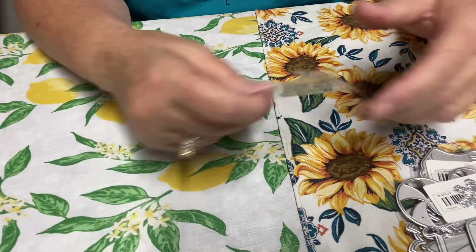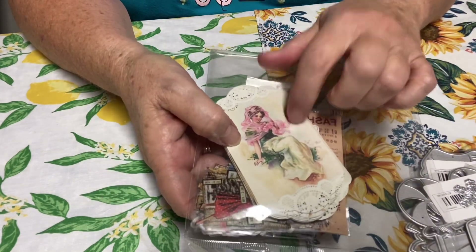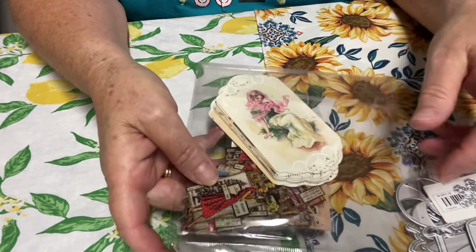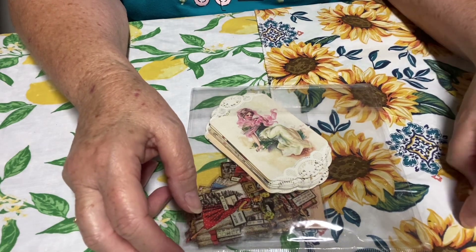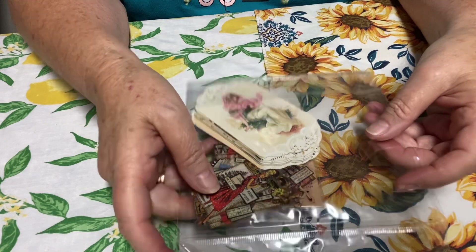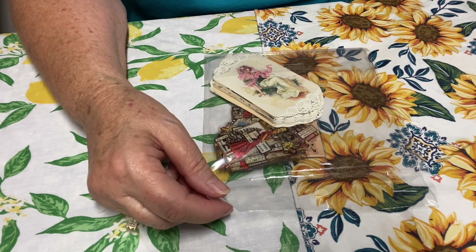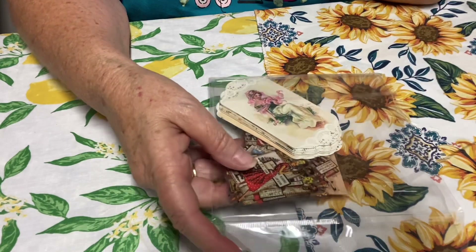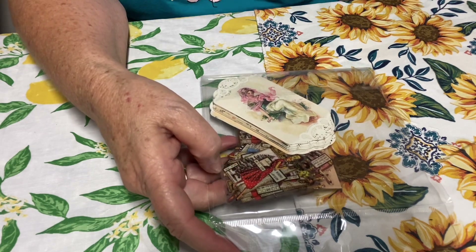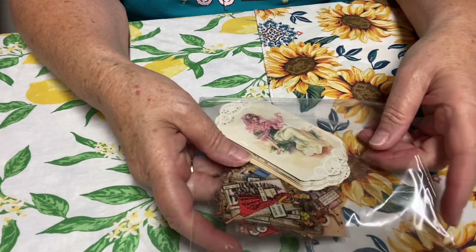I'm going to work on those, hopefully, this weekend. But anyway, that is my small haul. I'm really, really happy with these little rice paper pieces — I can't wait to use them. I think they look so cute on tags and stuff. I hope you guys enjoyed my haul. I haven't ordered from Timu for a long time, so I did this small order, and I will get back to you when I make some projects with this.